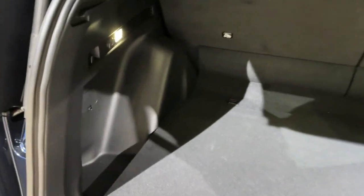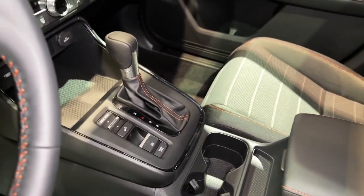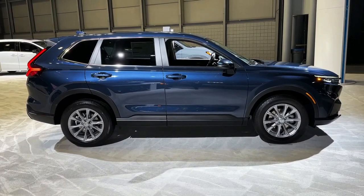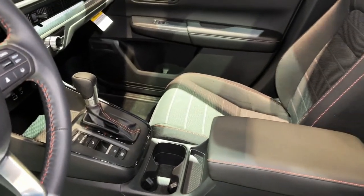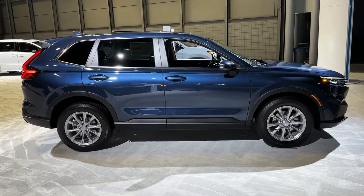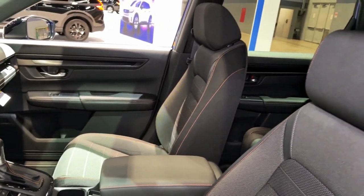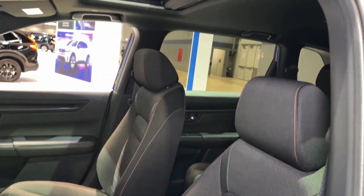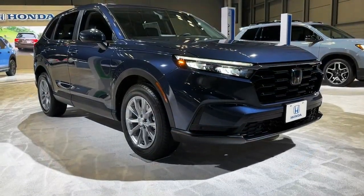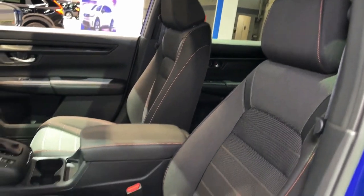At our test track, the Sport Touring Hybrid hits 60 miles per hour in a respectable 7.9 seconds. Every CR-V has hill-descent control that helps modulate speed on steep or slippery declines at low speeds. Most models are fitted with 18-inch wheels, with the Sport donning black ones, while the Sport Touring gets exclusive 19-inchers also painted black. The hybrid models are rated to tow 1,000 pounds for the first time. While it lacks the handling thrills of the Mazda CX-50 and Volkswagen Tiguan, the new CR-V provides a smooth ride and enough moxie to avoid being boring.